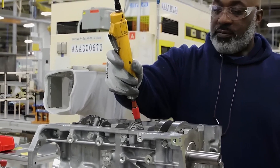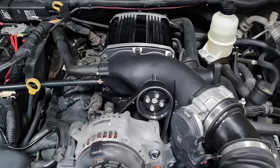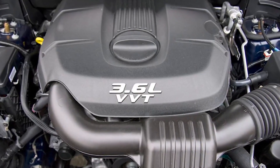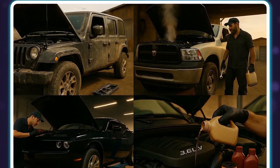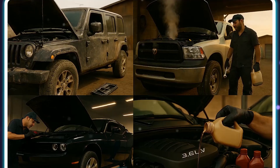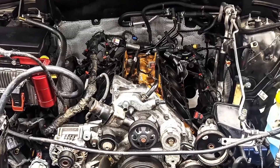Issues with Timing Chain Tensioners: Instead of belts, which are meant to last the engine's lifetime, the Pentastar employs timing chains. However, tensioner failures that result in the chain rattling or skipping have been encountered by several mechanics. Symptoms include misfire codes due to improper timing and rattling sounds at startup.